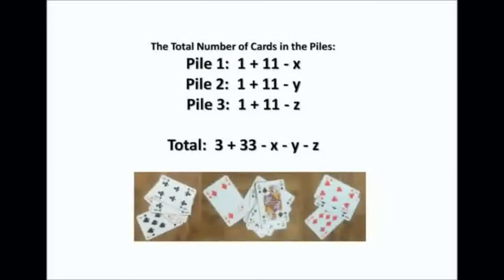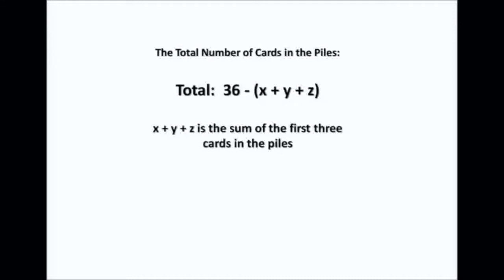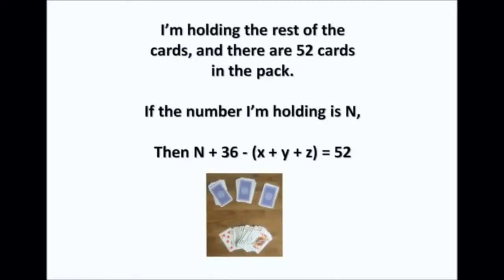If we add those three equations together we get: 1 + 1 + 1 = 3, and 11 + 11 + 11 = 33, minus X, minus Y, minus Z. So the total is 3 + 33 = 36, minus (X + Y + Z). And X + Y + Z is the sum of the top three cards in the piles.